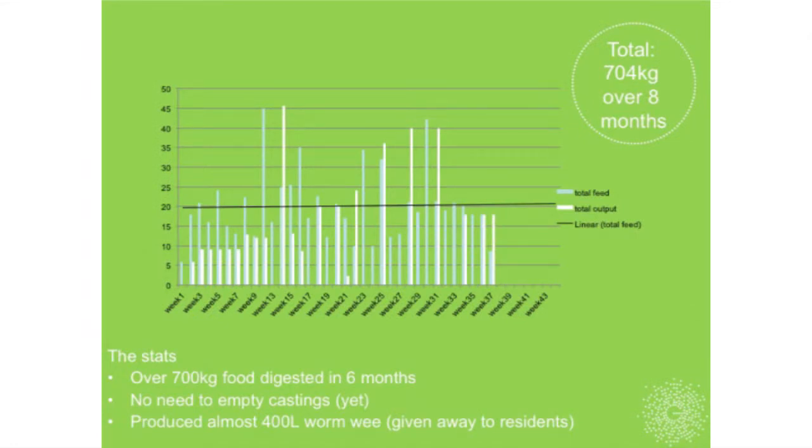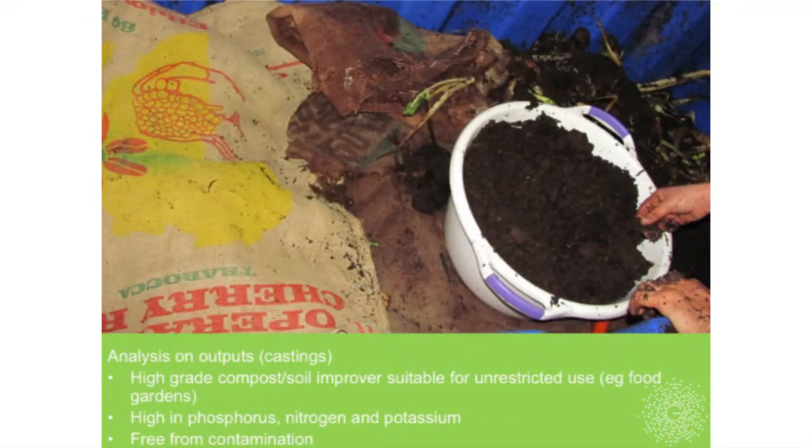We got an analysis done on the castings and, just like a normal worm farm, it's really good quality—but it is high in phosphorus and not great for native plants, so it's much better suited to food gardens.